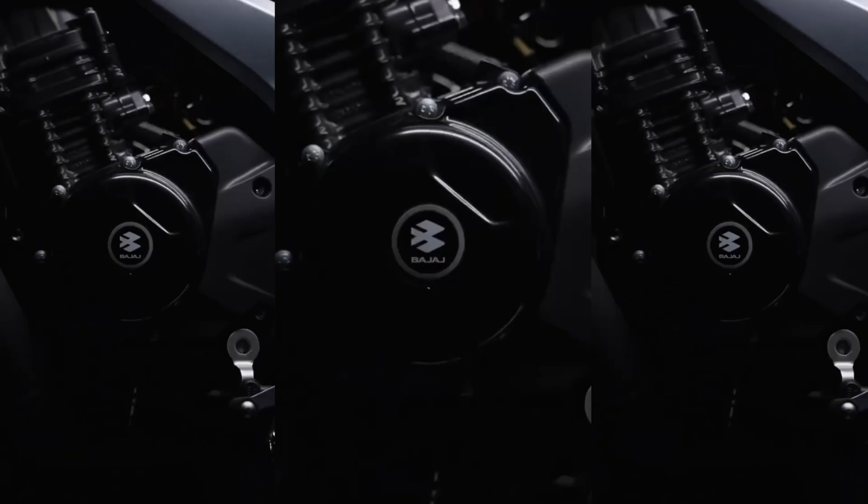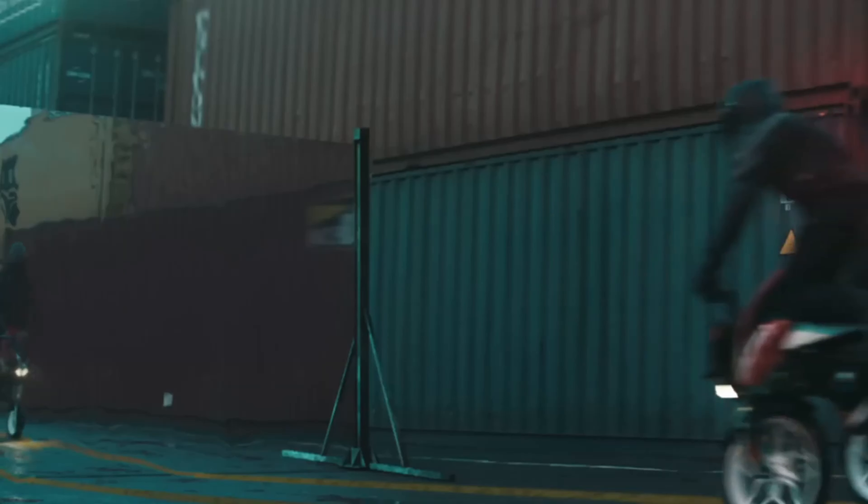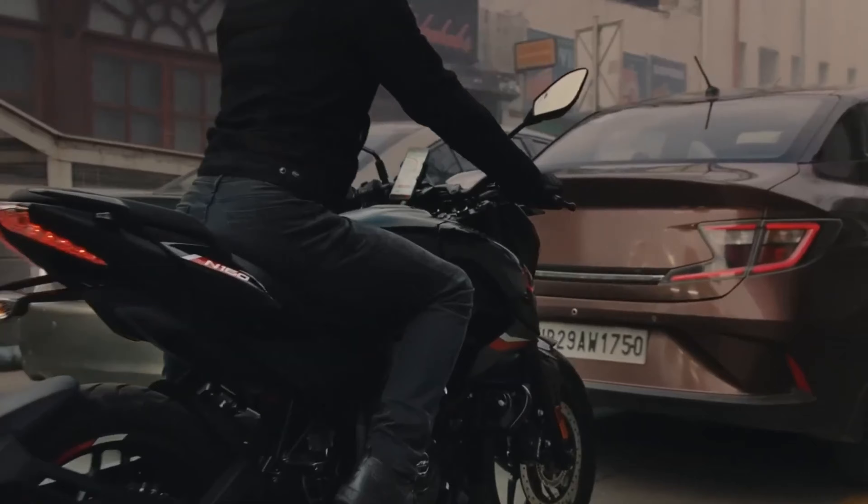Here's the best part — it's going to be fuel efficient. With an estimated mileage of around 45 to 50 km per litre, this bike makes your wallet happy too. Combined with a 5-speed gearbox, you have got a smooth, responsive ride that is perfect for everyday commuting.